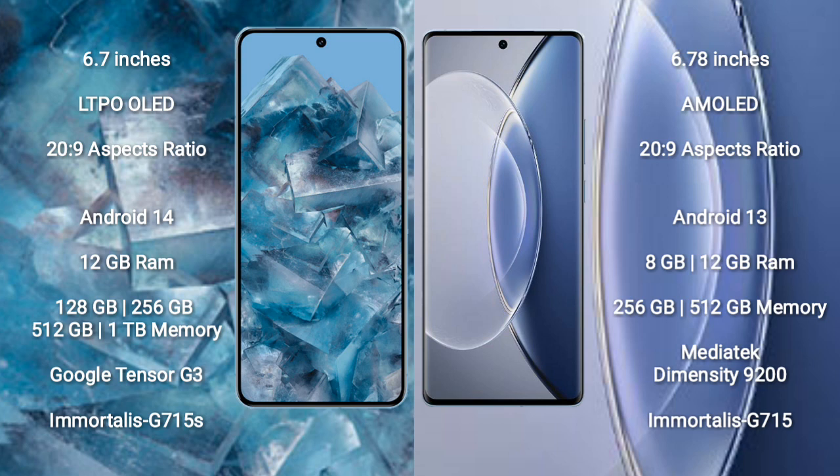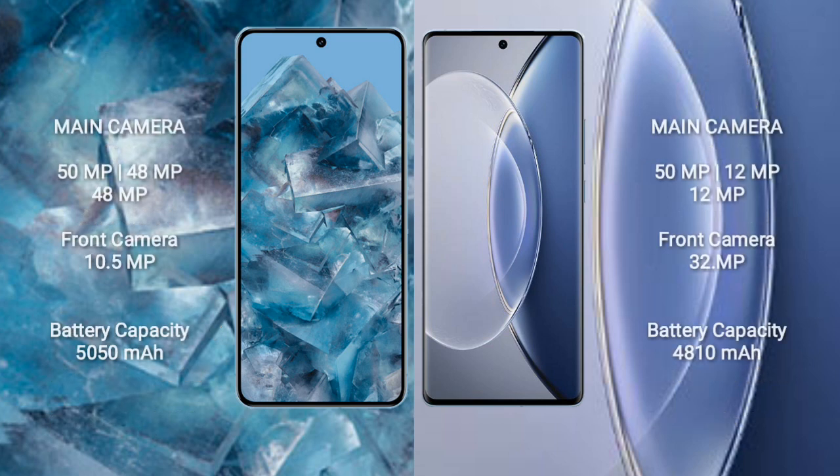Google Pixel 8 Pro features the Google Tensor G3 processor and Immortalis G715S GPU. Vivo X90 comes with 8GB or 12GB RAM and 128GB, 256GB, or 512GB internal storage, with a MediaTek Dimensity 9200 processor and Mali G715 GPU.